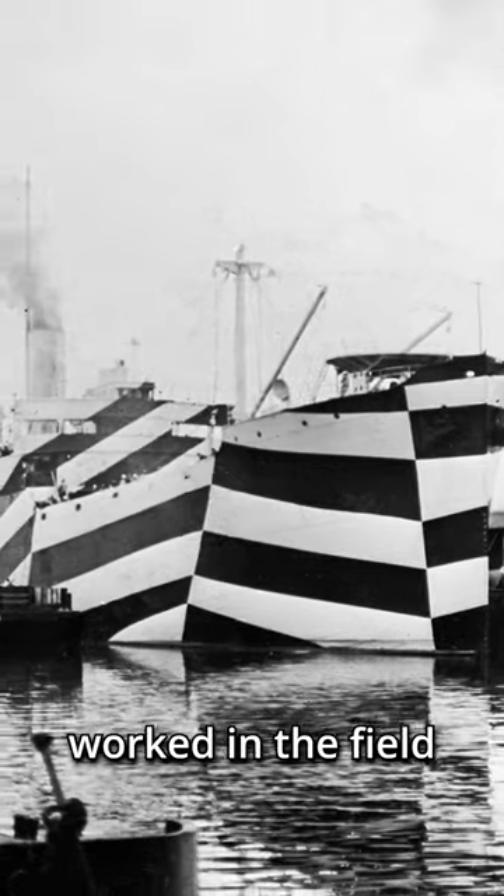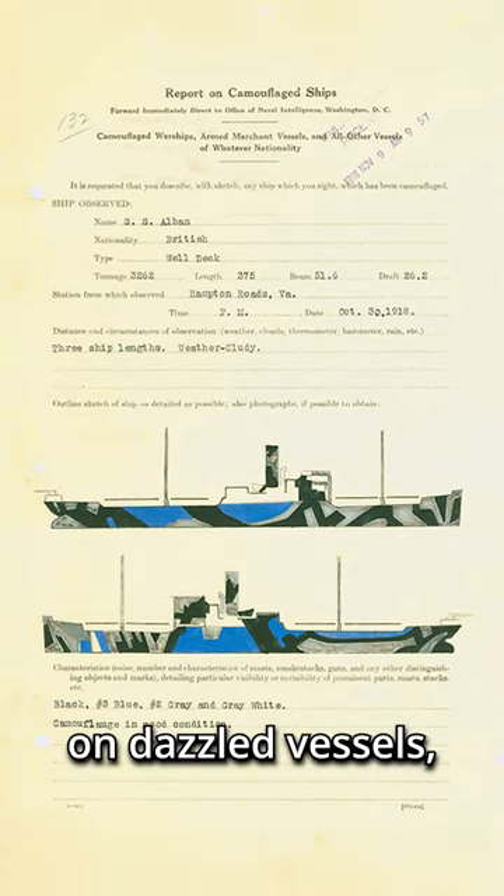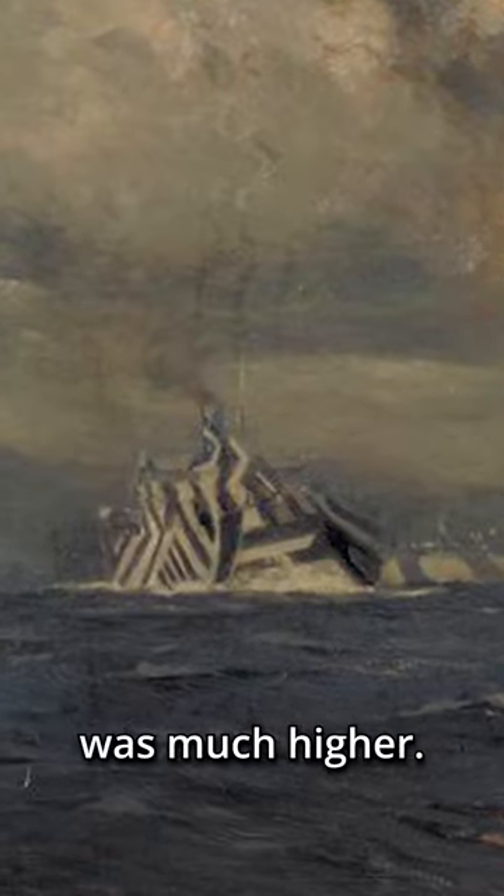Whether or not this actually worked in the field is somewhat questionable. However, two important factors indicate its success: insurance companies believed it worked and lowered the premiums on dazzled vessels, and the morale of crews on dazzled vessels was much higher.